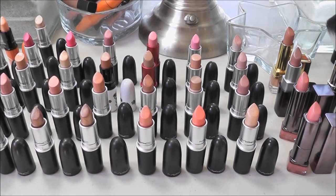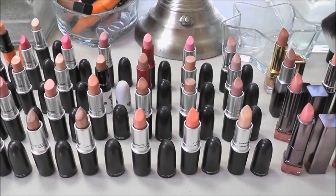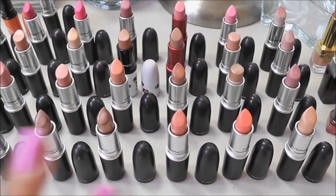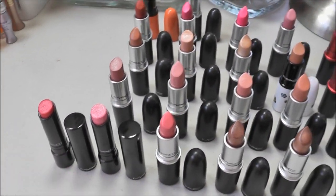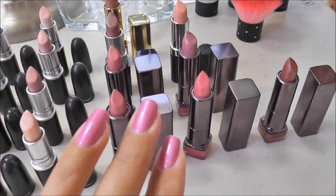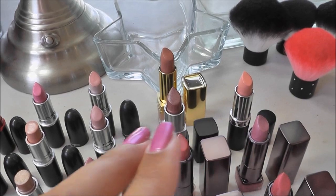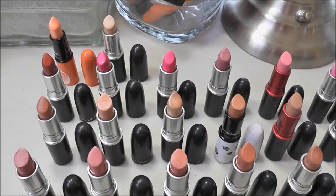When I was preparing for this video and setting all my lipsticks out, I kind of just put them in order — I kind of know what I'm getting rid of already. Over here are all of my MAC lipsticks, and I do have a couple of the Sheen Supreme. And over on this side are my CoverGirl Lip Perfection lipsticks, and I have an Estee Lauder, a Lorac, and a Laura Mercier. So I'm going to start with all the MAC lipsticks.